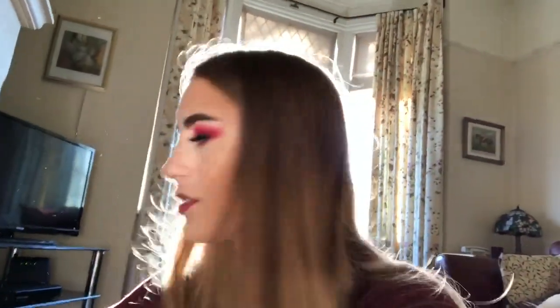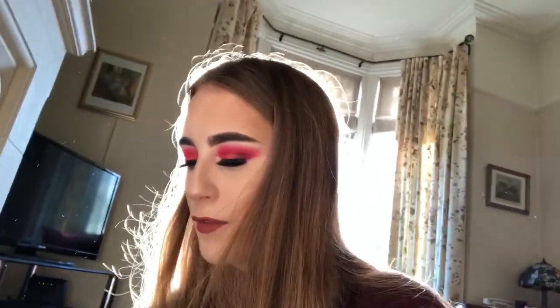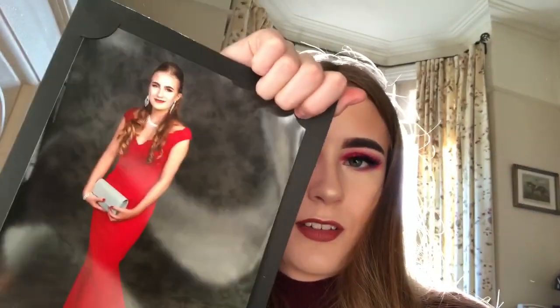I also have my prom photo, which was basically a year and a half ago. It's so sunny today. My prom photo - I love it so much - me in my beautiful red dress. Throwback!